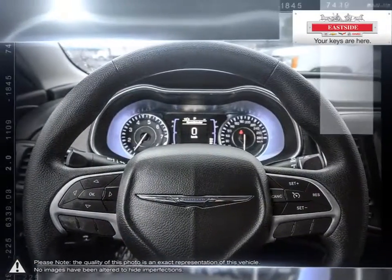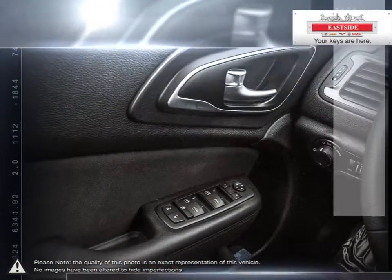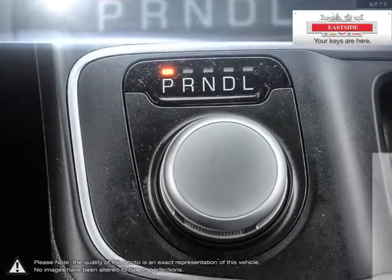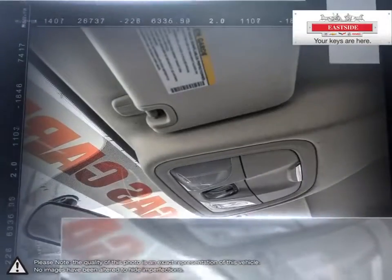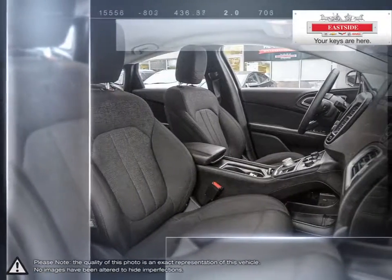Eastside Chevrolet is here to give you the full-service treatment with a large selection of new and used vehicles and our friendly staff. We've made it our mission to help you find the perfect new car, truck, or SUV, and are happy to help you every step of the way. Everything we do is focused on providing absolute clarity so that you can make an informed decision and buy with confidence worry-free. All of our pre-owned vehicles undergo our exclusive 300-point reconditioning process and are fully certified and drive-clean tested, ensuring peace-of-mind ownership.